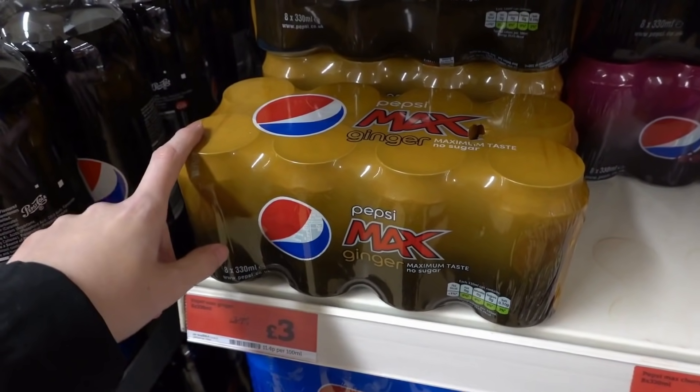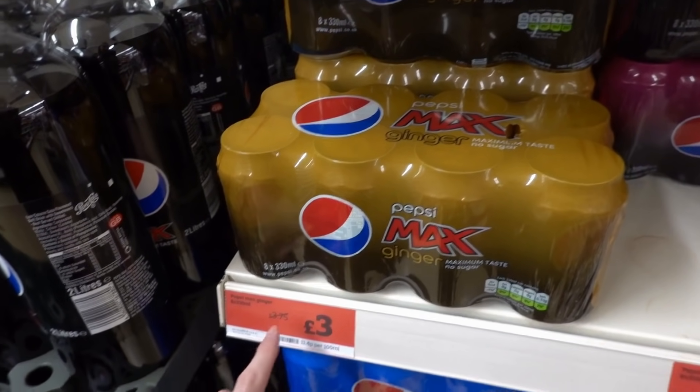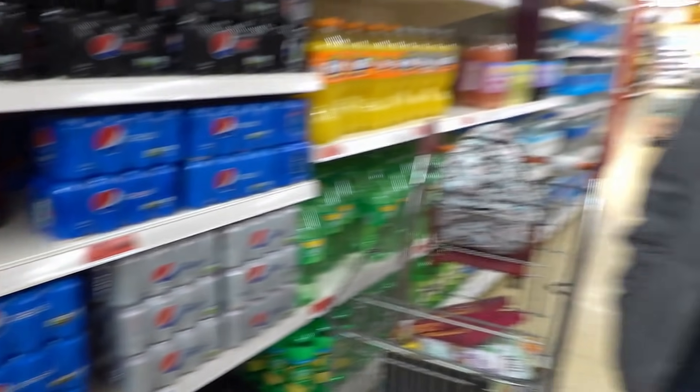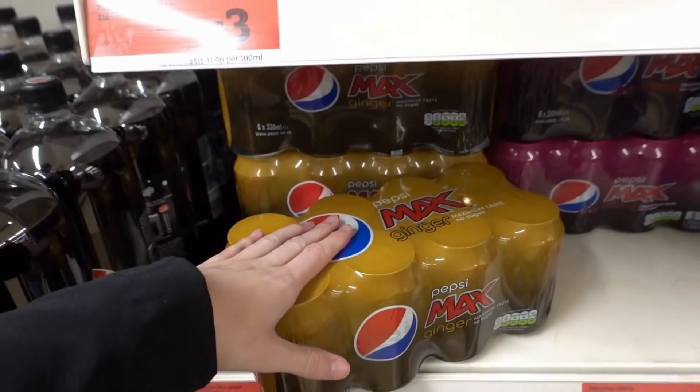I bought a can of this Pepsi Max Ginger in Home Bargains a while back and my dad was like 'oh it's so delicious', and it's £3 in here so I'm going to get this for him because he's always popping in our house. He randomly walks in - he's got a key so he goes straight in. My dad goes straight to the fridge, so we're going to make sure it's stocked up for him.